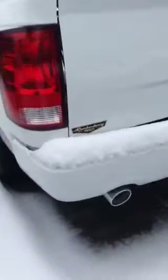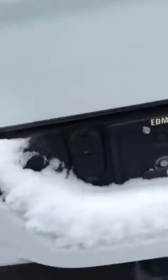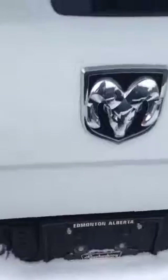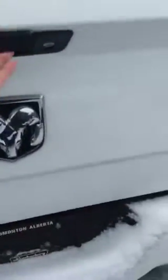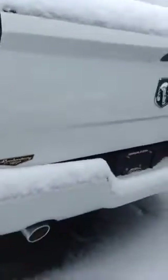Going to the back of the vehicle — since this is an Express package, it does have the dual chrome tip exhaust and the colour match bumper, which is a really nice feature. Got your 4 and 7 pin wiring harness there. Same durable material for the taillights so you don't have to worry about those breaking. If you lock the truck, the tailgate is going to lock with it — that's a nice safety feature, since tailgates run about $2000 if they get stolen.